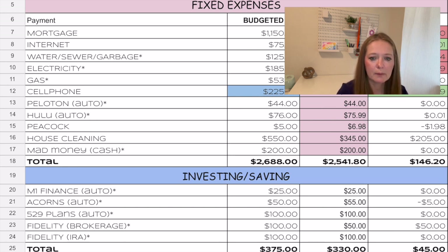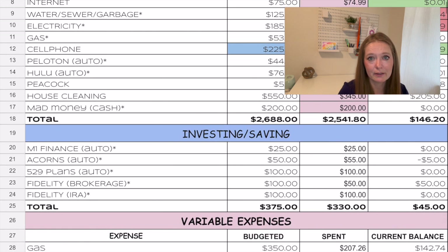We have an amazing house cleaner, but she didn't come the week of Thanksgiving so it was a little less — $345. Our mad money cash is $100 each for my husband and me that we don't have to track, so that was $200. All of our fixed expenses totaled $2,541.80, and we were under budget by $146.20.